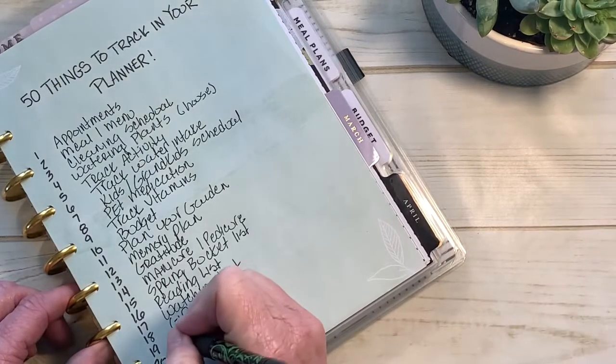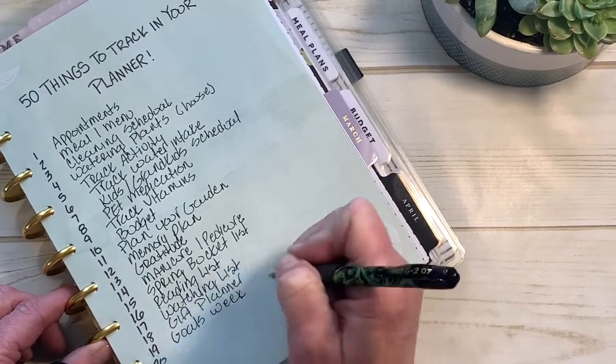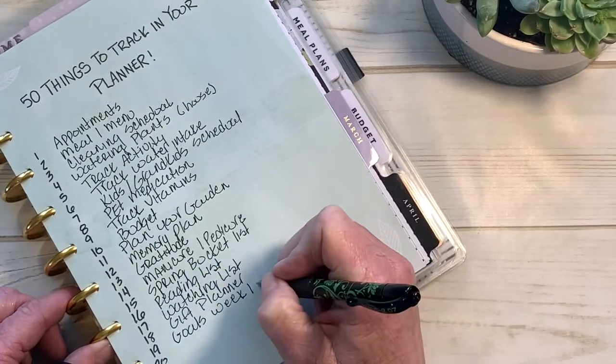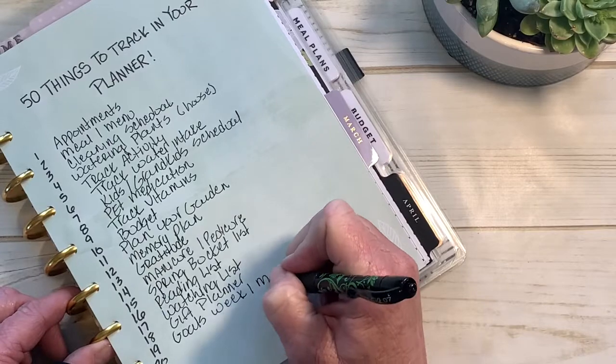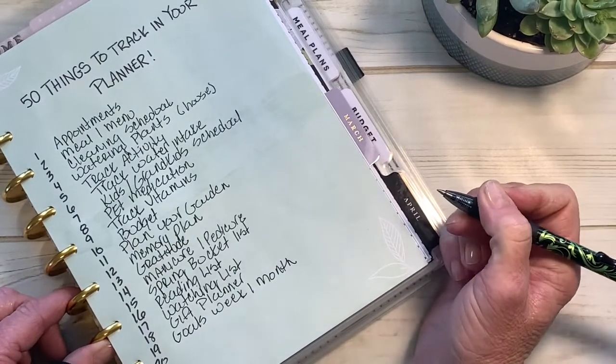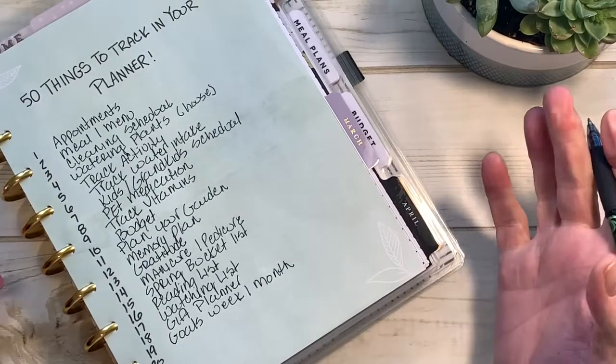Number nineteen: track your goals — by the week or the month. Maybe three main goals you want to get done that week, or what are your big goals you want to accomplish in the month of March if you prefer planning by the month.